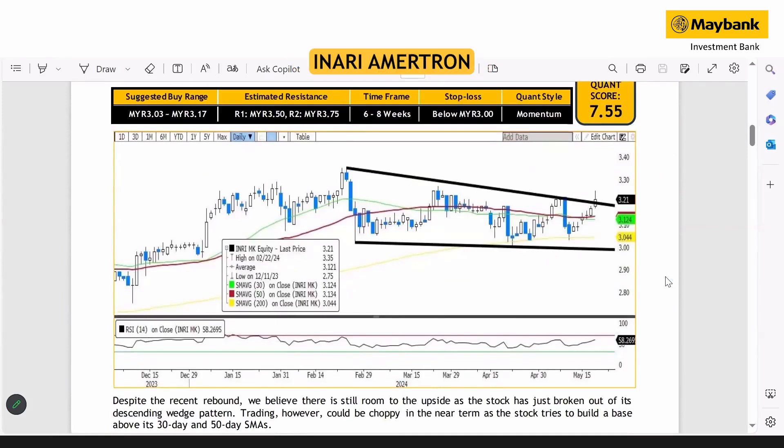If you look at the price pattern for Inari Tech, it has actually broke out from the key resistance. Yes, it came off slightly during the close, but generally speaking, volume has been on a good run and we believe there is still room to the upside. It has just broken out from the descending wedge pattern. Trading could be choppy as the share price tries to build a base above the 30-day and 50-day SMAs.